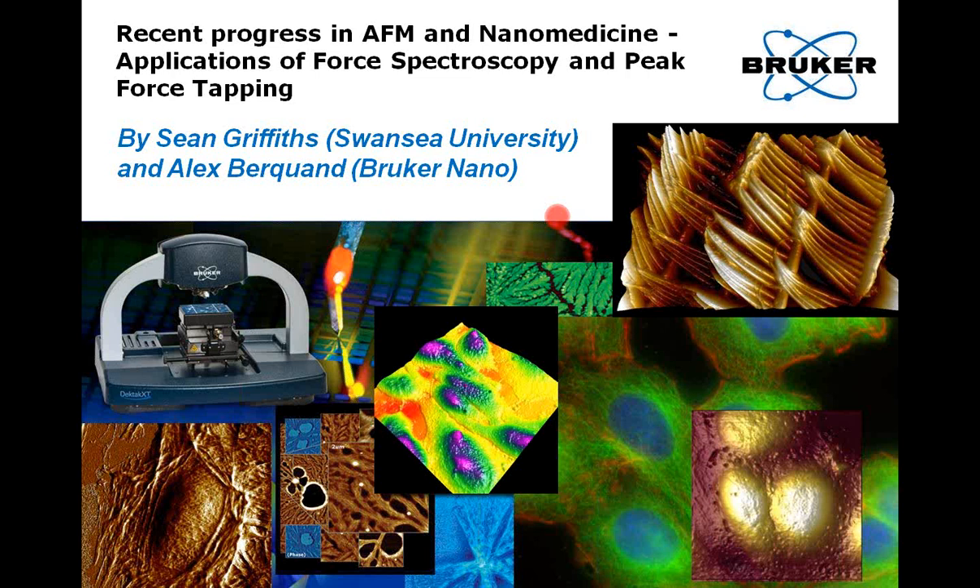My name is Kenny and I'm the Senior Director of Applications for the AFM Business in Bruker. I'd like to welcome you to this installment of the Bruker AFM webinar series. This presentation is titled 'Recent Progress in AFM in Nanomedicine: Applications of Force Spectroscopy and Peak Force Tapping,' and will be presented by Alex Berquant of Bruker AFM and Sean Griffiths of Swansea University.